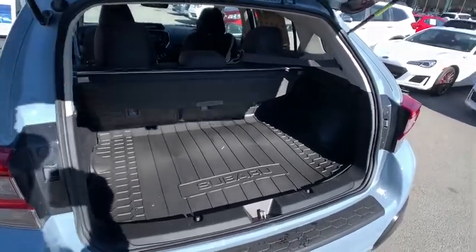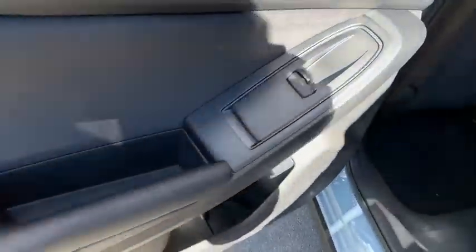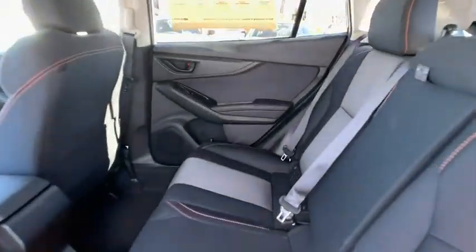Rear defrost, auto-off headlights, climate control, AM-FM stereo radio, fog lamps, child safety locks. Take this vehicle for a spin and see why so many shoppers are now proud owners.